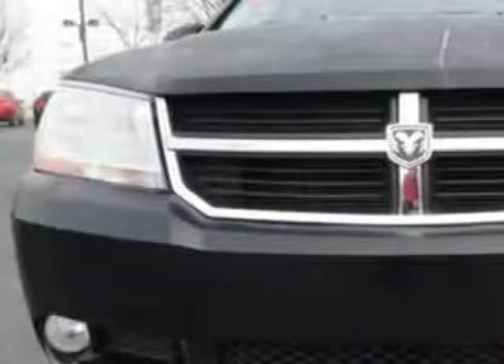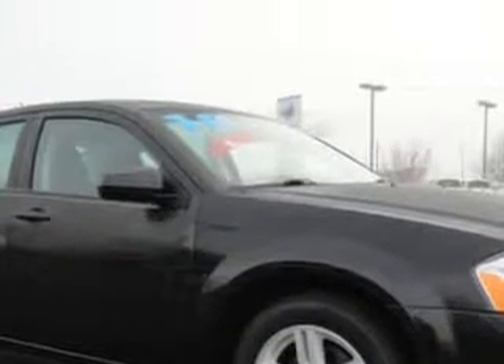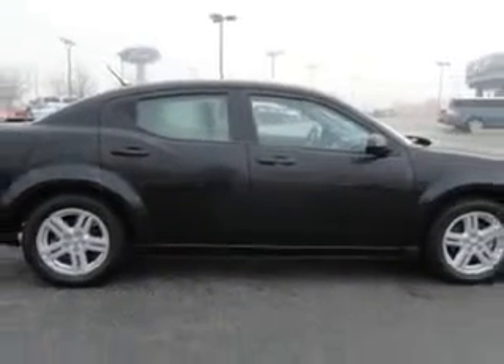Hi, my name is Jeff Jarrell and I'd like to welcome you to Court Street 4. Imagine driving this brilliant black crystal pearl coat 2010 Dodge Avenger, equipped with a four-cylinder engine and an automatic transmission with 20,016 miles.